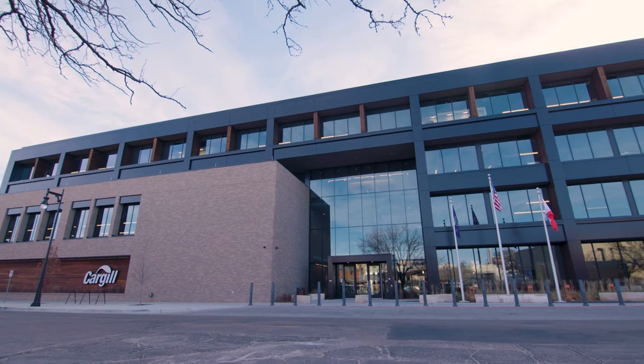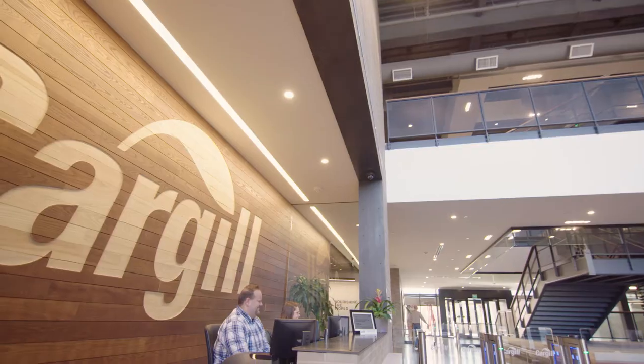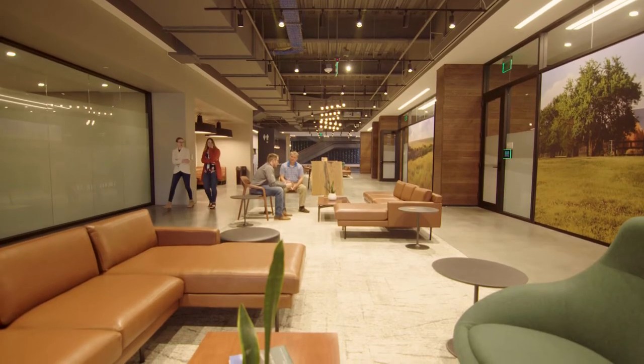Cargill's purpose is to nourish a world in a safe, responsible, and sustainable way. This building supports that by making sure our people are comfortable, they're working safe, and they work in a way that's designed specifically for them. We're changing the way we work because we need to change the way we work, and this building absolutely accommodates that.